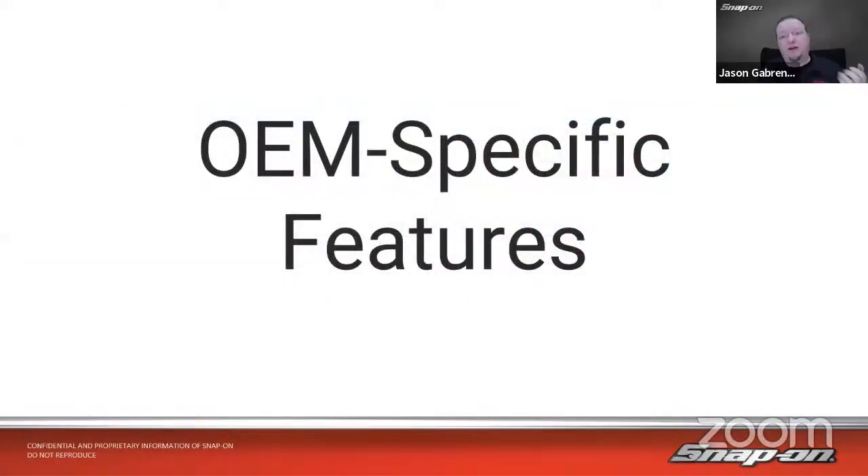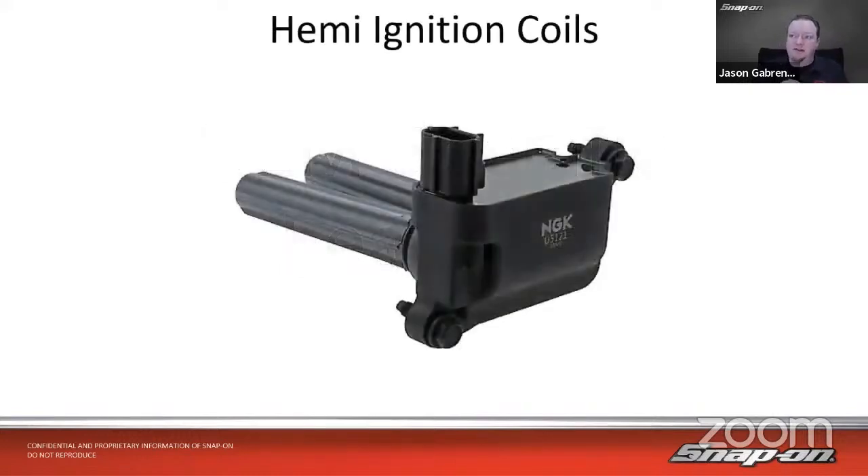Some OEM-specific features are kind of unique — and some of them are definitely unique and they're the only ones who do this. One of the big ones, when it comes to ignition testing, which we're going to talk about in a few weeks on modern systems, is HEMI ignition coils. They have unique ignition coils that they use inside their HEMI engines.